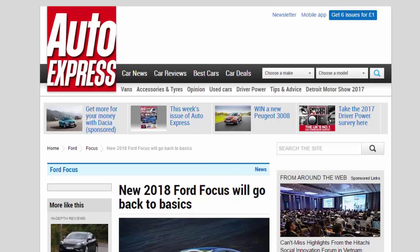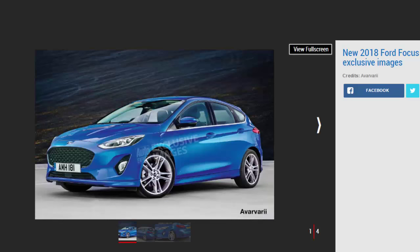The new 2018 Ford Focus will go back to basics. Exclusive images preview the new mk4 Ford Focus, which is due in 2018 with engines and tech from the Fiesta. Ford is gearing up to resharpen its Focus when the new version of the Volkswagen Golf and Vauxhall Astra rivaling family car hits showrooms in 2018.